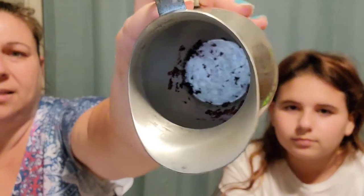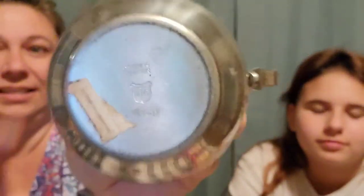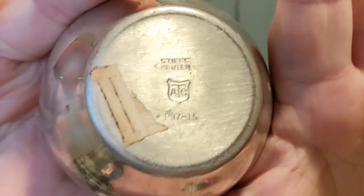The next thing is this Stife pewter creamer. It has some red stuff down in there that I can't get out — I'm going to try a little harder to get that out — but just so you know it's in there and it does say Stife. I paid $4.49 for that and it's listed for $19.00.